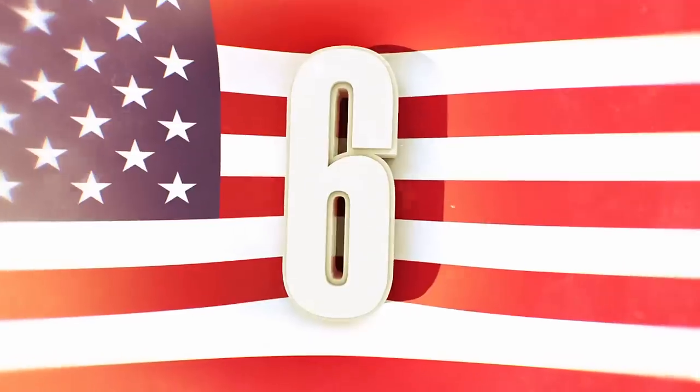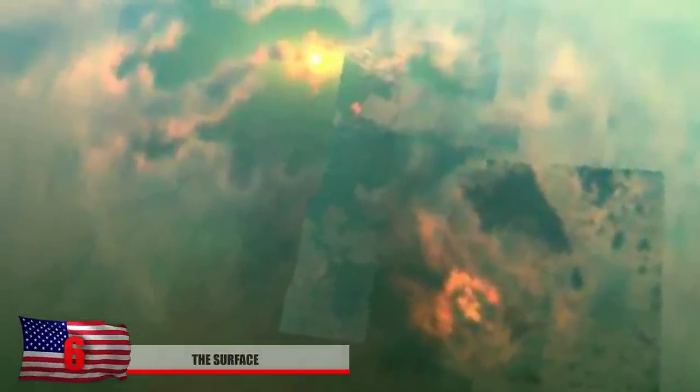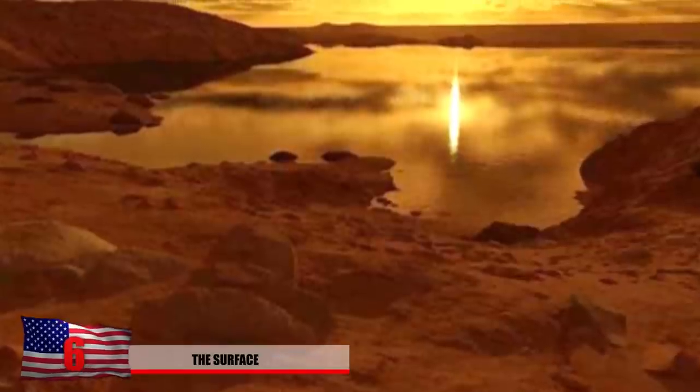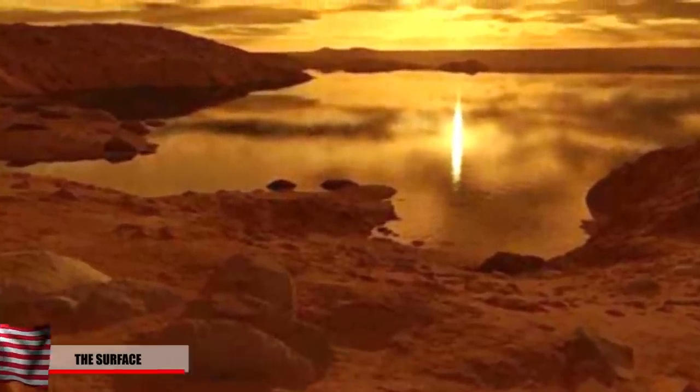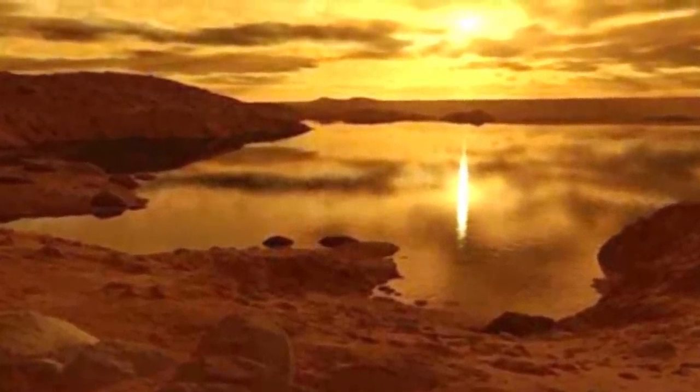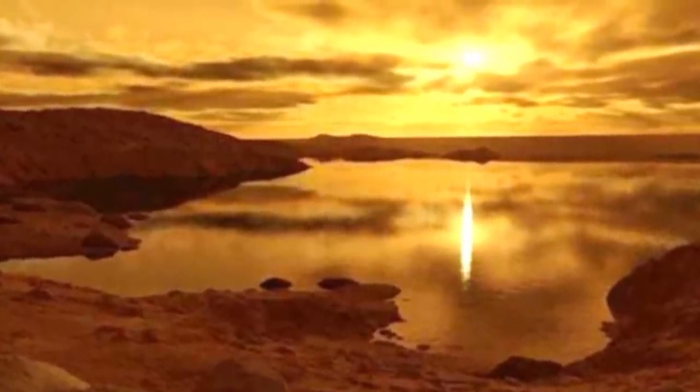Number 6: The Surface. It's very hard to tell what Titan's surface actually looks like, but we know there's an atmosphere and liquid methane. This is an illustration by Ron Miller showing the liquid pools of methane and the strange atmosphere on this moon.